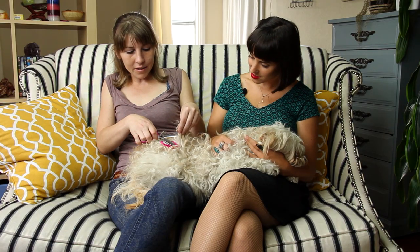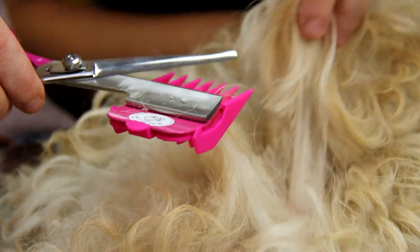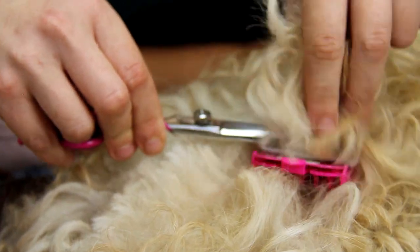You take a lock, insert the comb, and cut one lock at a time, and that will remove most of that hair.